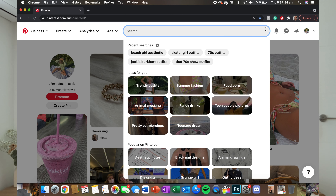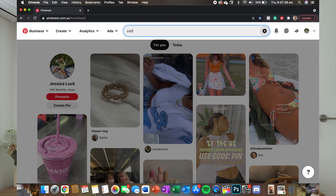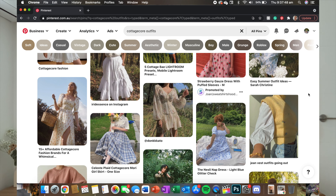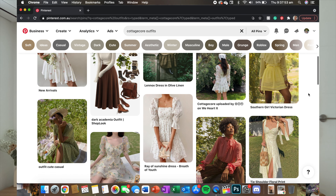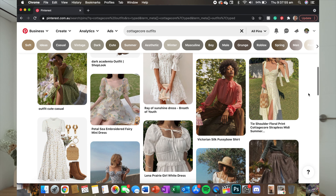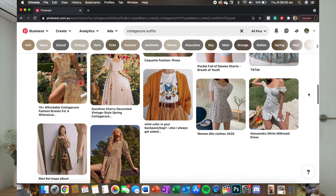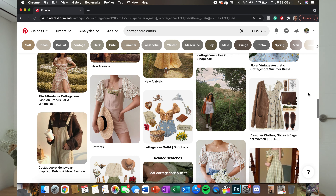Our first aesthetic that I want to try is Cottagecore. As I scroll through Pinterest I'm seeing a bunch of super flowy floral and white colored dresses, really cute soft hairstyles, straw hats, and little head scarf thingies. Picnics feel like such a Cottagecore girl thing. I don't really have any head scarves though.